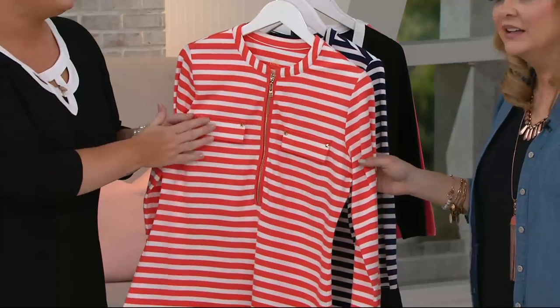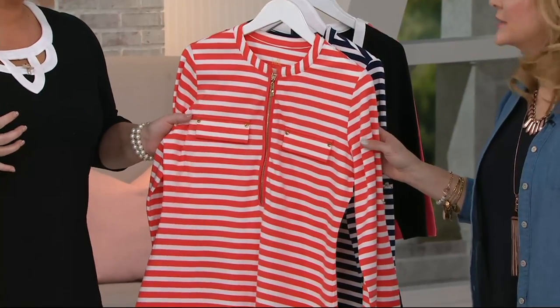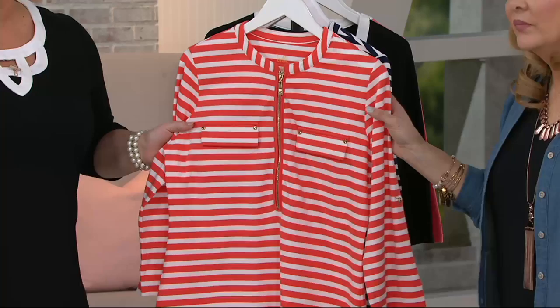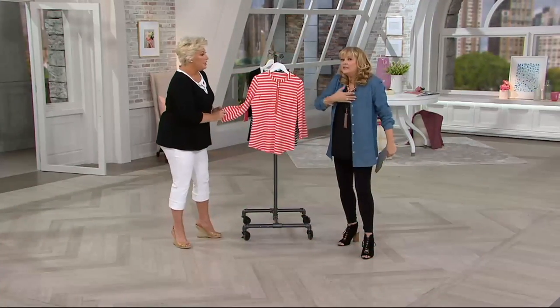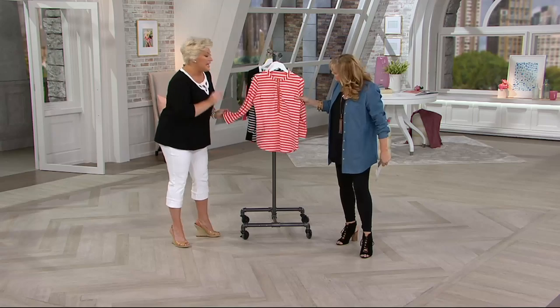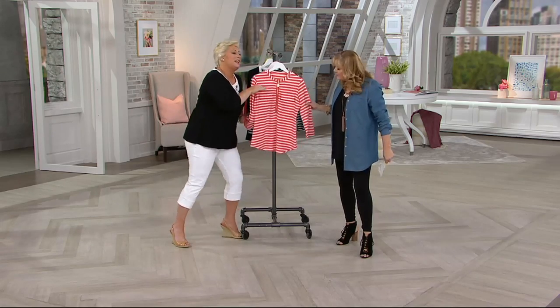These pockets are not working pockets — it's just for show, so it's not going to give you that extra bulk in the boob area. But it sort of breaks up the striping that's going on, and it just upscales it, takes it up a notch.